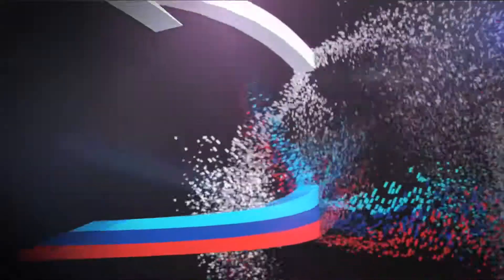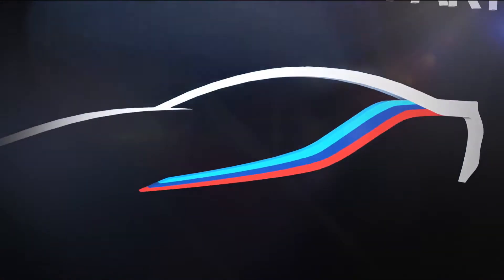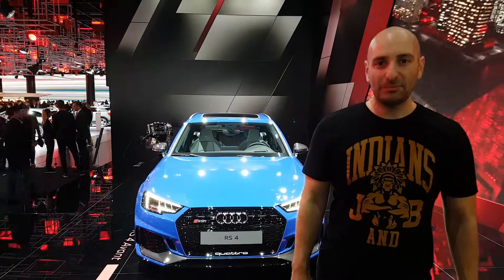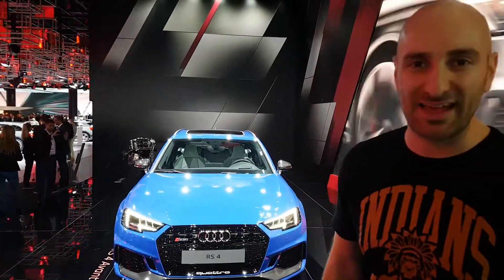Carmania at the Car Fair in Frankfurt, presented by Bimmer Manufaktur, your partner for professional BMW retrofits. Hi, I'm Chris and this is the Frankfurt Motor Show, the second press day.